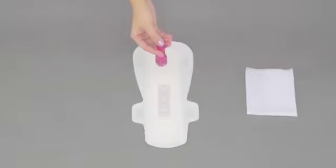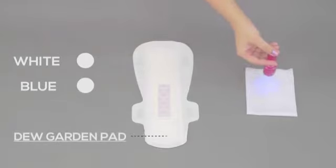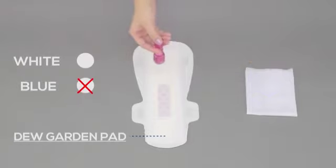On passing the UV light over an object, if the light turns blue, this indicates that the product is of low hygiene standard. If the light remains white, this means that the product is of good hygiene standards.